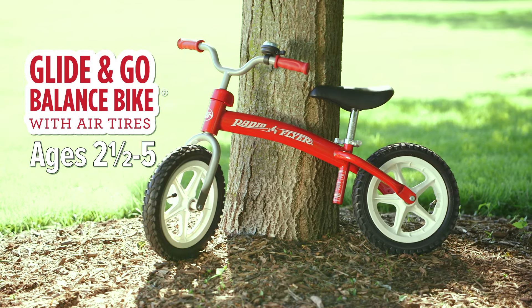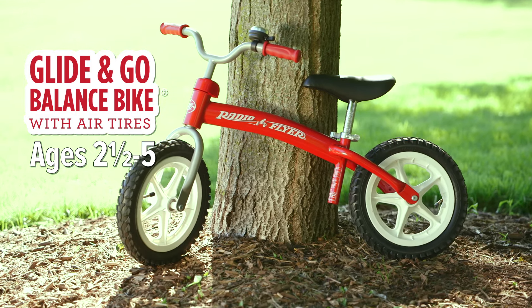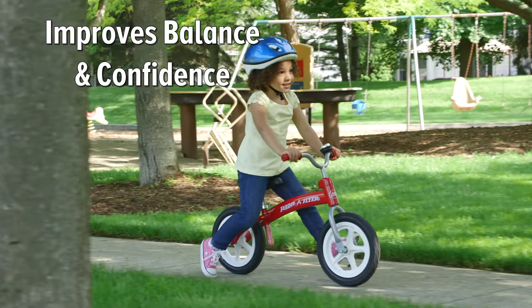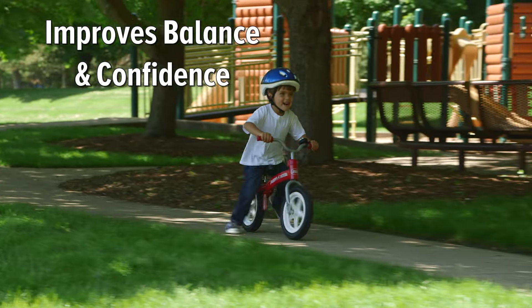The Radio Flyer Glide & Go Balance Bike with Air Tires is the fastest way to learn to ride a bike. This pre-bike glider improves balance and confidence for kids learning to ride a bike.